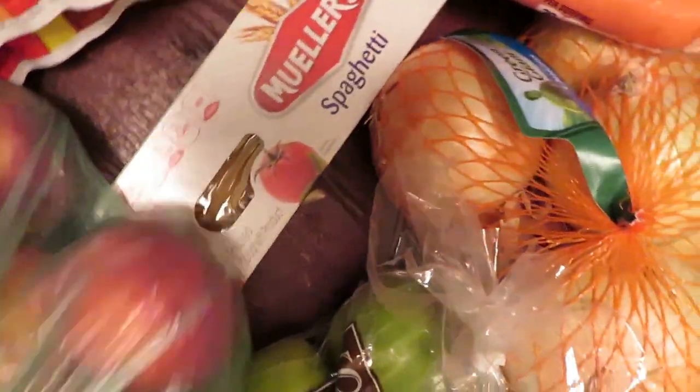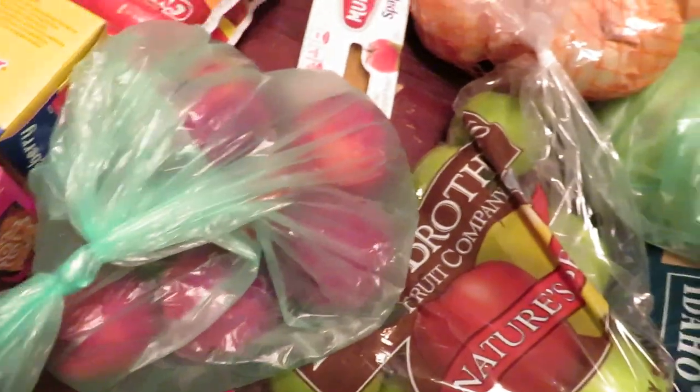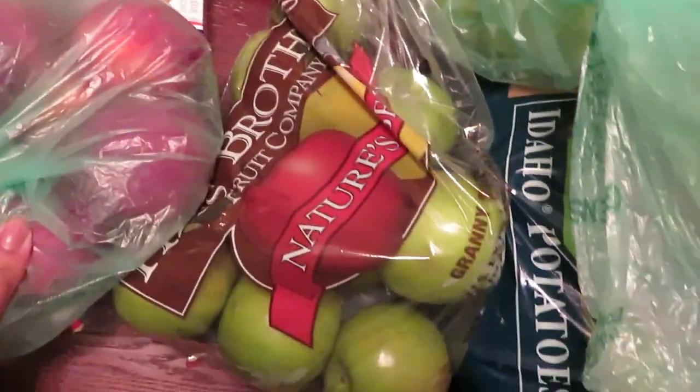We got some spaghetti noodles, and we got a whole bunch of peaches — I keep wanting to call them plums — got some Granny Smith green apples, and got some potatoes.